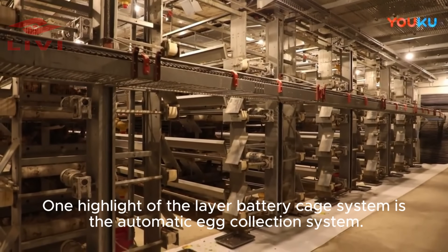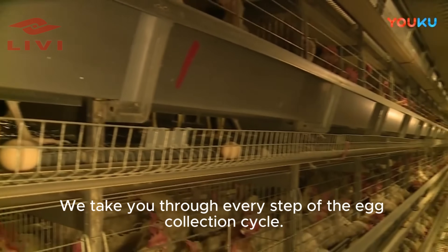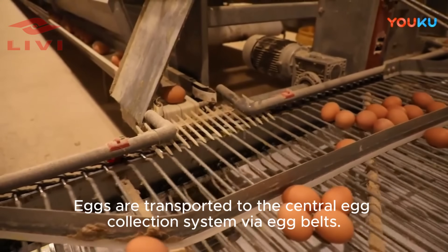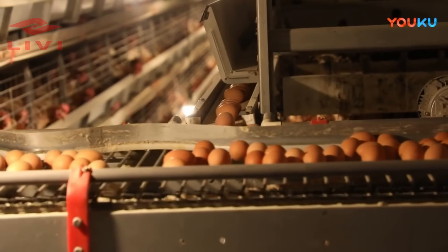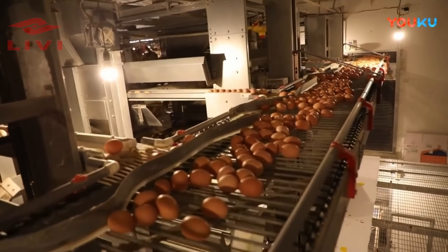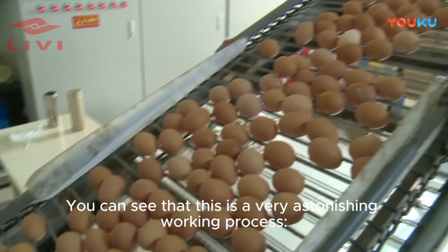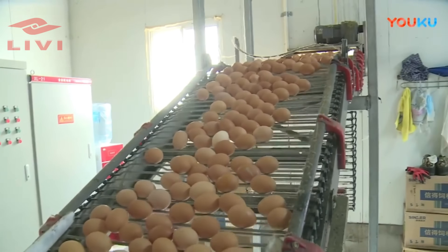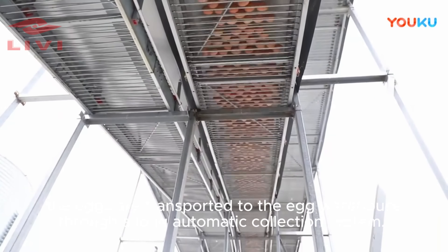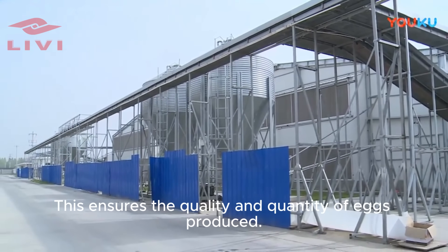One highlight of the layer battery cage system is the automatic egg collection system. We take you through every step of the egg collection cycle. Eggs are transported to the central egg collection system via egg belts, then transported to the egg storage by the central system. The eggs travel through a long automatic collection system to the egg warehouse — a truly astonishing working process.